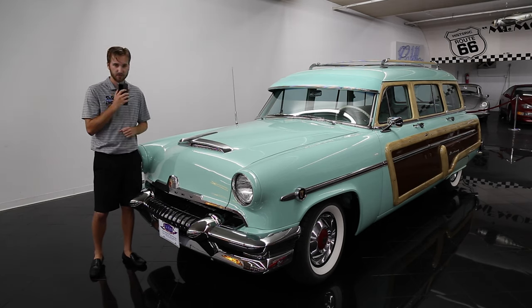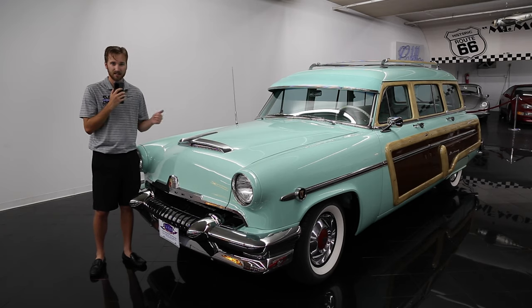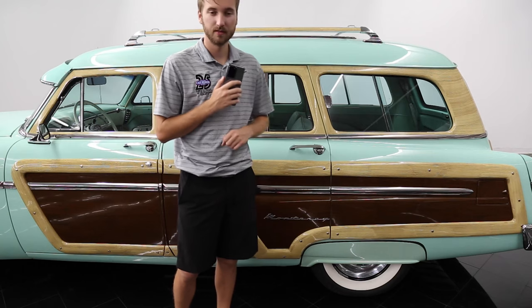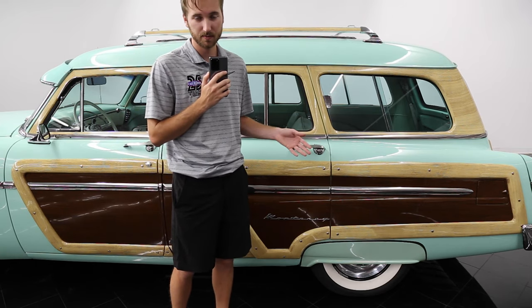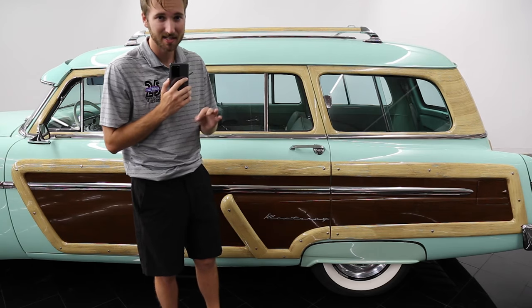Fast forward to 1954 and you'll find that the Mercomatic transmission has been enhanced and the V8 has been changed to an overhead valve V8, which replaced the flathead V8 forever. The Monterey Station Wagon featured attractive trim and multiple options, making it the most expensive model Mercury offered at the time at $2,591.